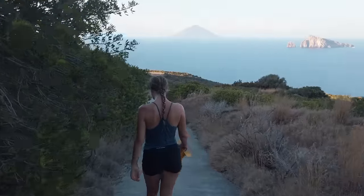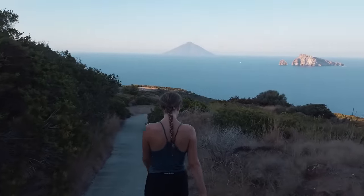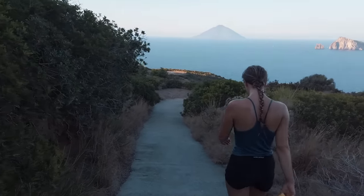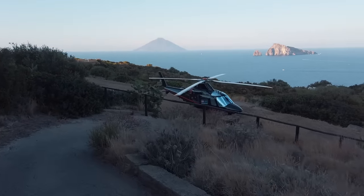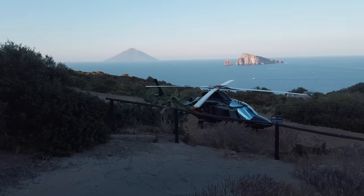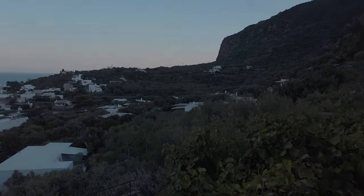We descended down in the shade as the sun sank lower in the sky. It was a welcome respite and I enjoyed it immensely, but as we neared the town again we were quickly reminded of Panarea's culture when we passed the private helicopter landing pad. We finished the hike by returning to Magic Carpet and drinking a whole lot of water.